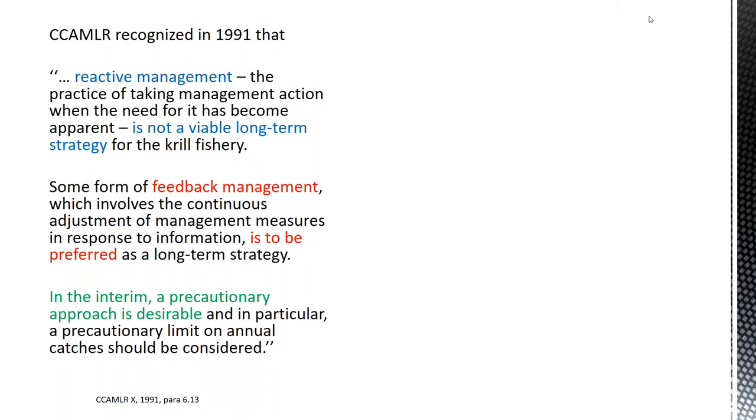Early on, CCAMLR recognized that a reactive management was not viable long-term and that some kind of feedback would be preferred, with a precautionary approach desirable in the interim. Over the last two-and-a-half decades since this was noted in CCAMLR reports, it's that precautionary approach which has prevailed. The ecosystem-based approach should be informed by the status of the stock and dependent predators, accounting for uncertainty about fishing impacts and environmental variability.